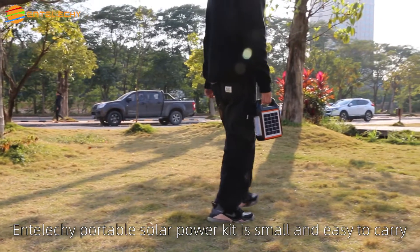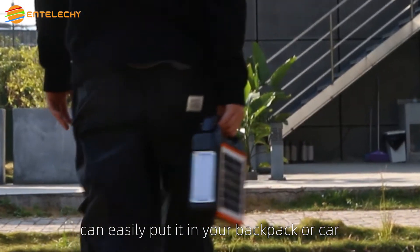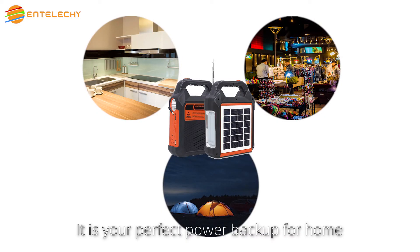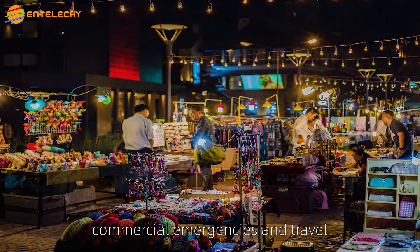The IntelliKey Portable Solar Power Kit is small and easy to carry — you can easily put it in your backpack or car and take it anywhere power is needed. It is your perfect power backup for home, commercial emergencies, and travel.